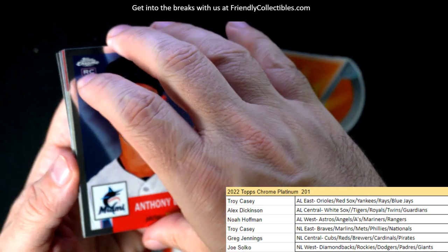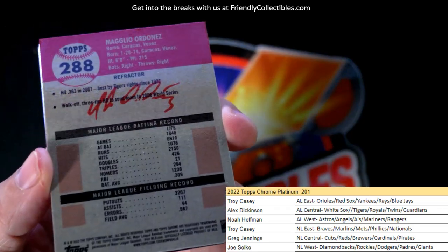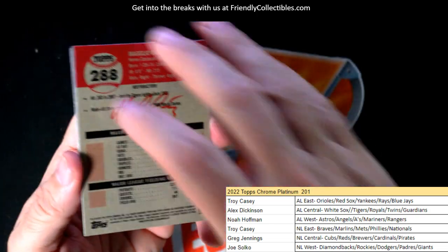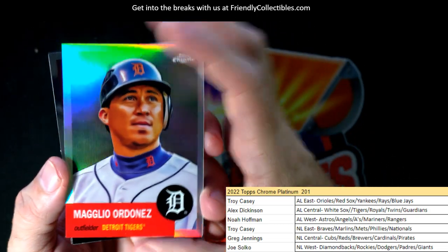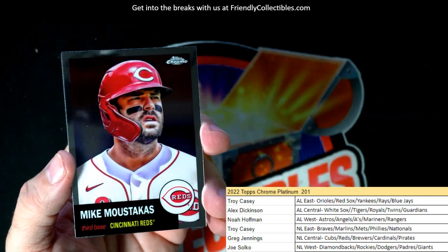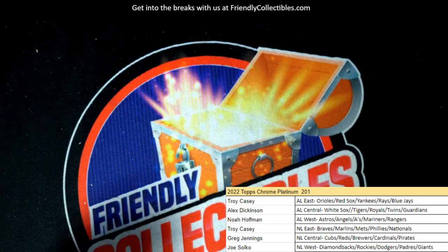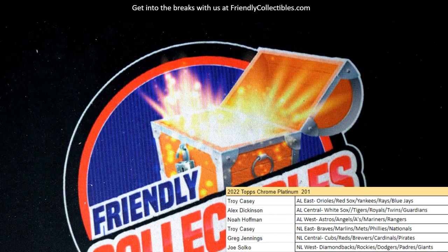Anthony Bender, and we have a Magglio Ordonez — going out to Alex D, nice little refractor there. And Austin Riley rounds out the box break. There it is!